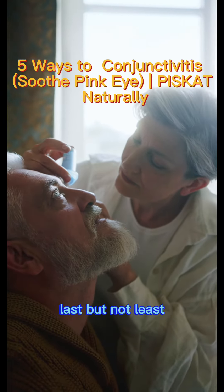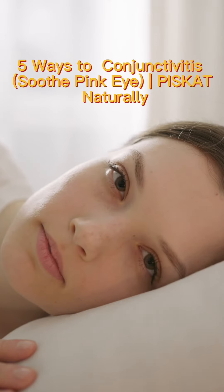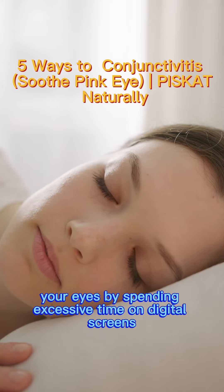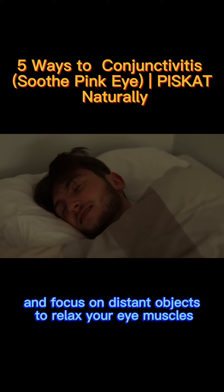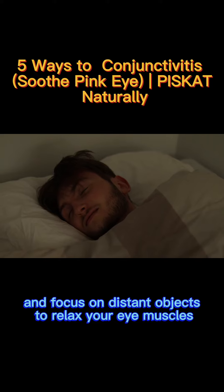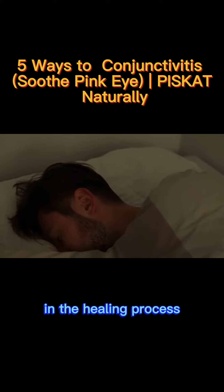Last but not least, it's essential to give your eyes some well-deserved rest. Avoid straining your eyes by spending excessive time on digital screens. Take short breaks and focus on distant objects to relax your eye muscles. Getting enough sleep each night also plays a vital role in the healing process.